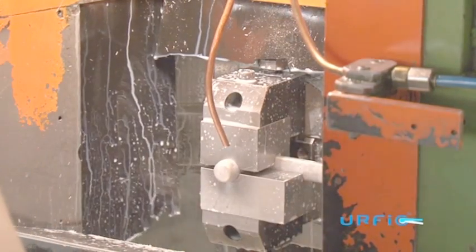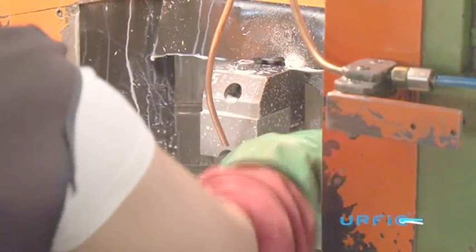Handles are turned and milled from one solid source, again ensuring structural strength to the piece.